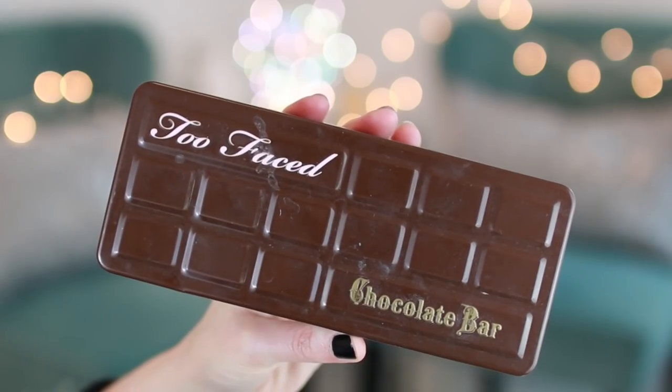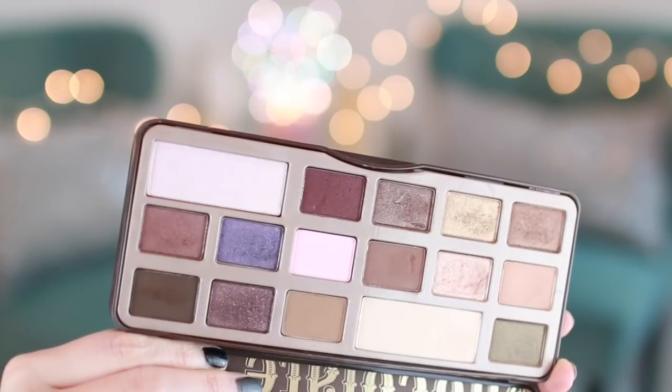A higher-end option: Too Faced Chocolate Bar. I might be biased because it smells like chocolate, but the eyeshadows actually are just really great. It's got lots of warm colors and we love the warm colors. It makes my brushes smell good too. It's got so many good colors.